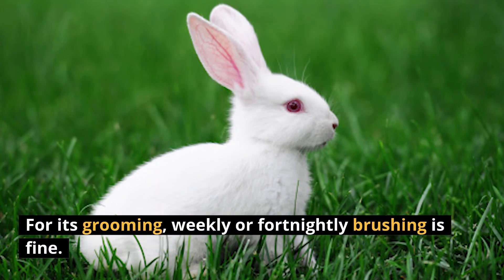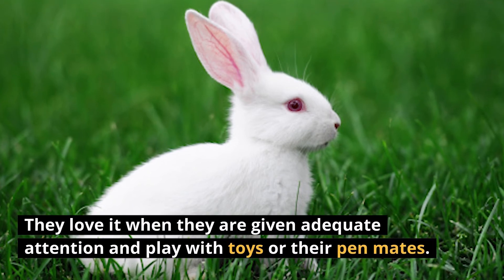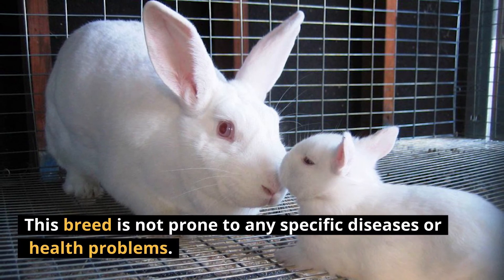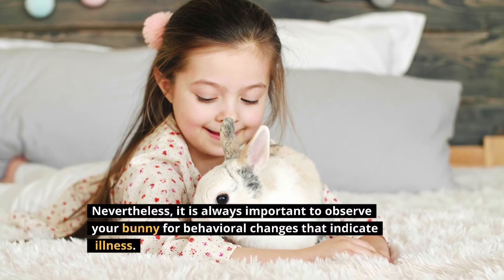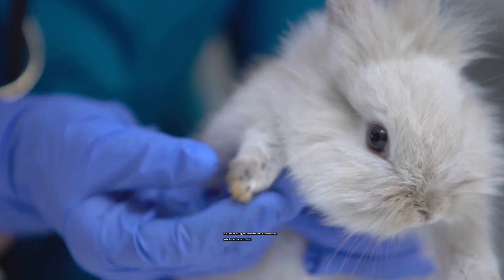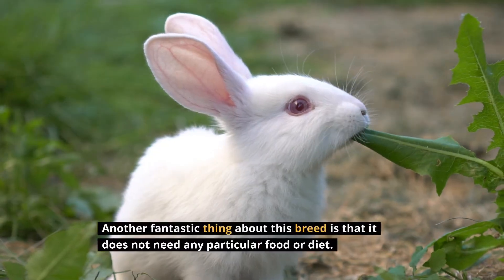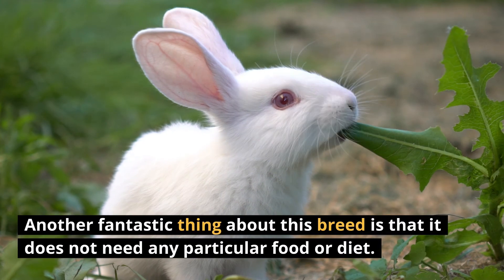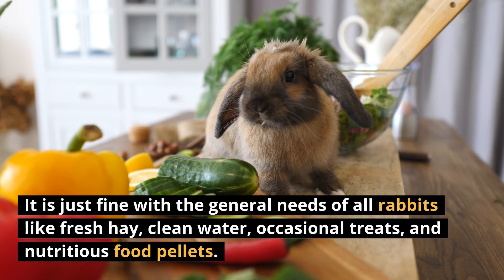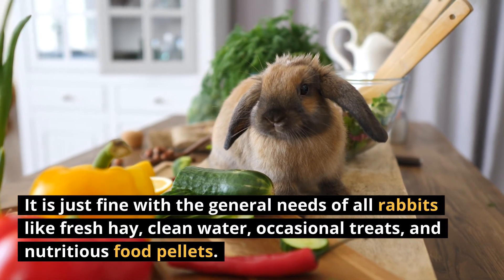For its grooming, weekly or fortnightly brushing is fine. They love it when given adequate attention and play with toys or their pen mates. This breed is not prone to any specific diseases or health problems. Nevertheless, it's always important to observe your bunny for behavioral changes that indicate illness. You can book regular checkups with a veterinarian who is knowledgeable about rabbits. This breed does not need any particular food or diet — it's just fine with fresh hay, clean water, occasional treats, and nutritious food pellets.